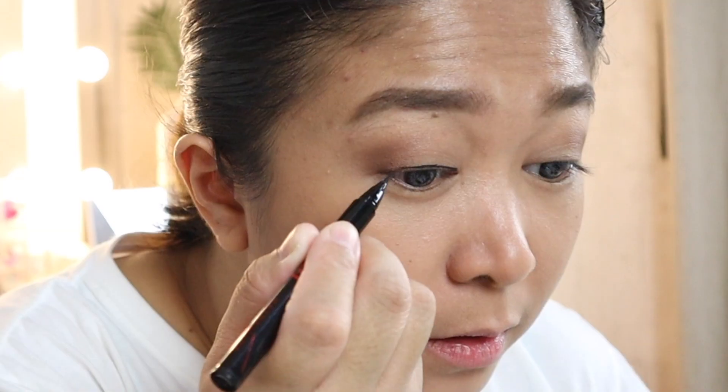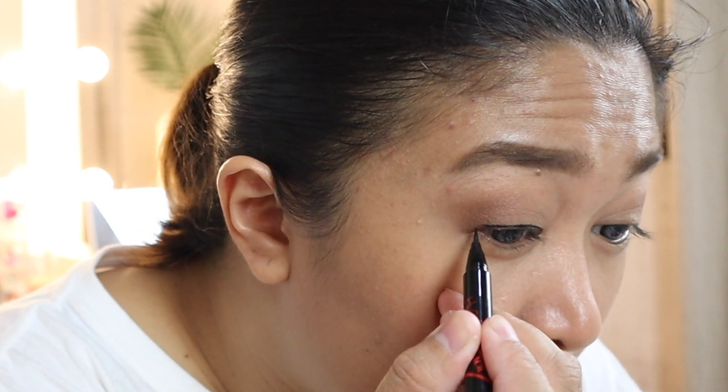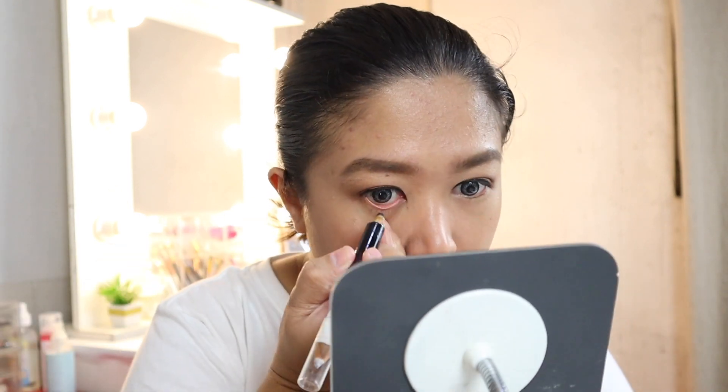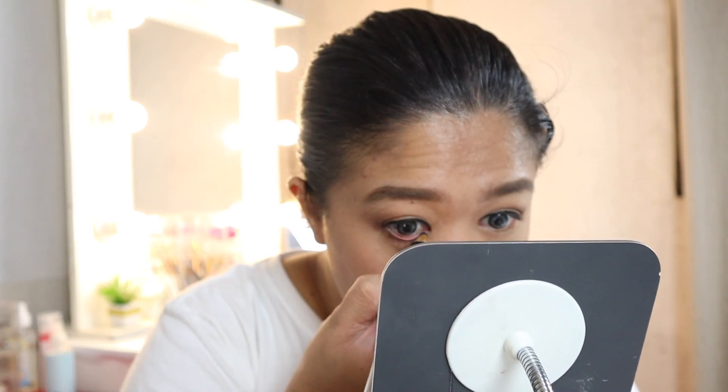After eyeshadow, we do eyeliner and then mascara. On a daily basis, I don't do a wing — just straight down. We'll also put eyeliner on the lower lash line. I'm using the Maybelline Jumbo Pencil for that.